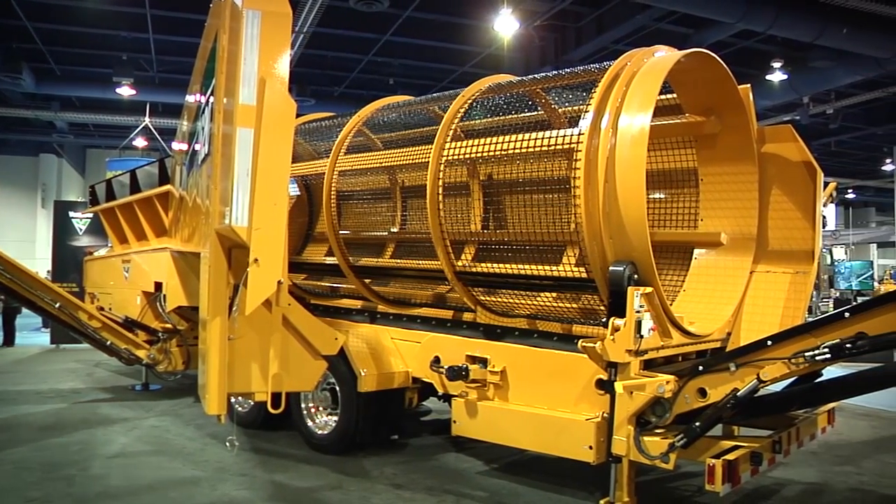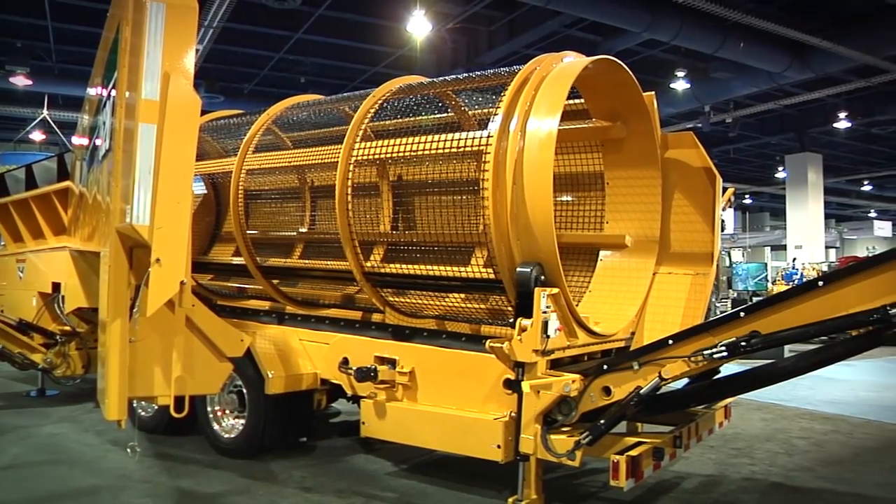Can you tell us a little bit more about this machine and what kind of customer base it would fit best? This is a trommel screen primarily designed to go after the composting market, topsoil market, or aggregate markets.